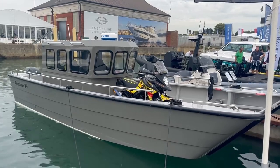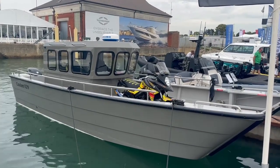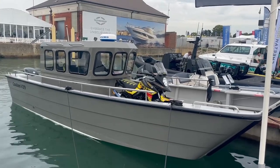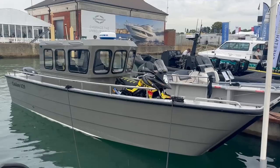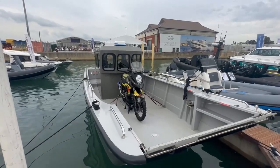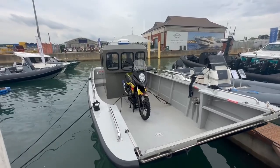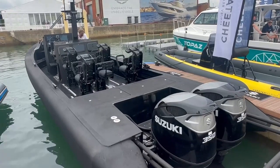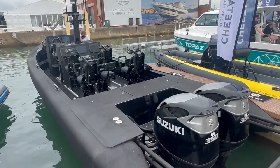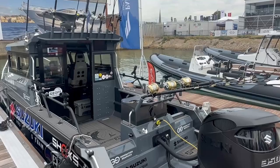On the way we pass some of the more bizarre craft in the show. This one appears to be a personal landing craft for your motocross bike. I can't imagine what problem it's solving, but I'm sure if you need it, it's fabulous. The seats on that RIB just look frightening. Military spec fishing boat.